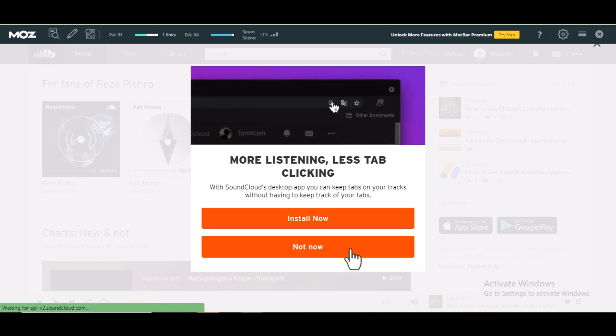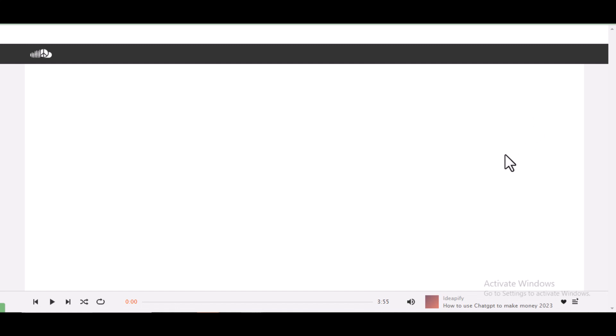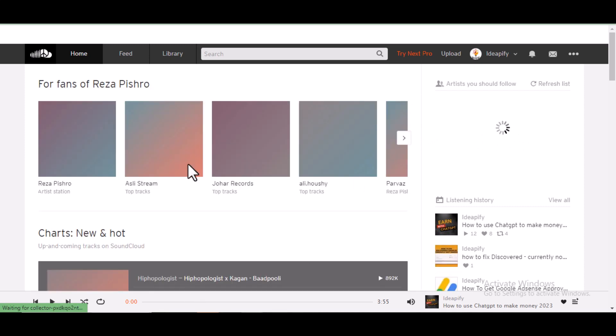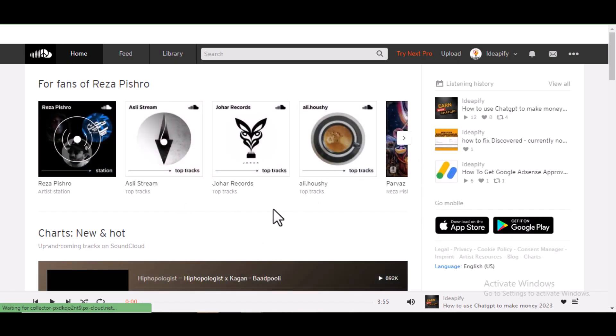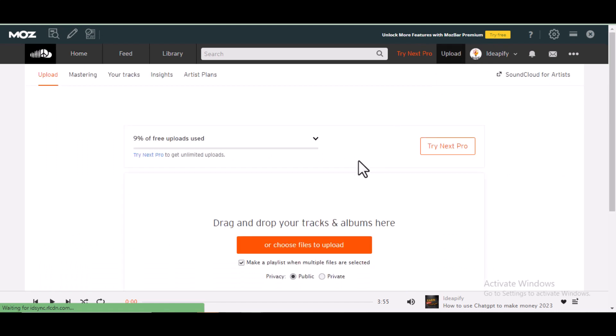If you don't have a SoundCloud account, click on sign up at soundcloud.com. After you sign up, you'll see a page — what you have to do is click on Upload, then choose the particular audio file you want to upload.